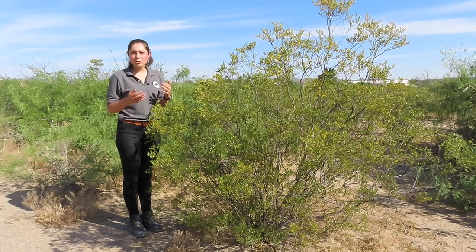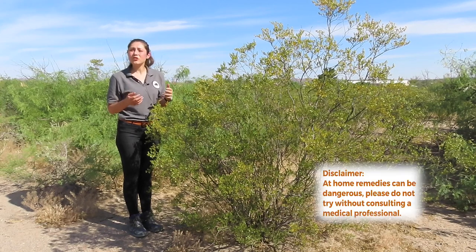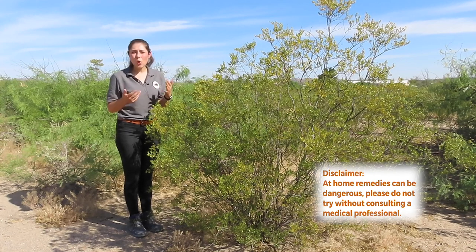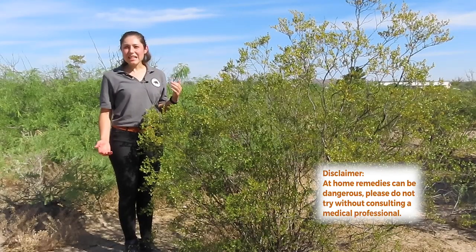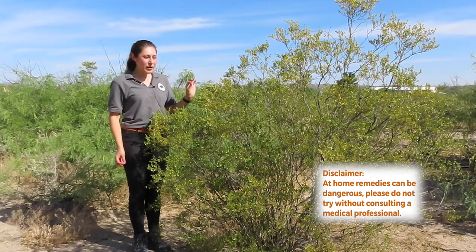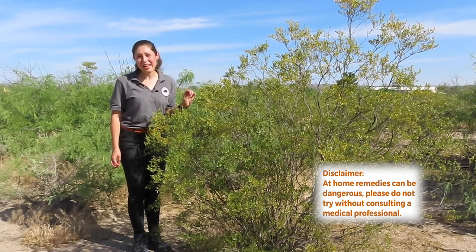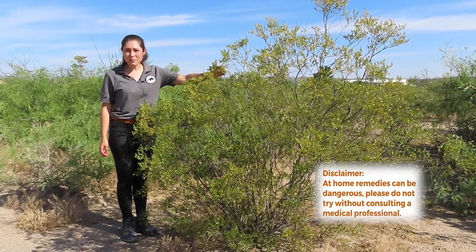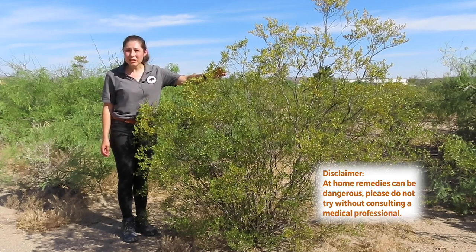The creosote bush is not only able to thrive in harsh desert environments, but it is widely recognized for its medicinal and healing properties. The leaves and twigs of the creosote bush were ground up and used as main ingredients in medicines that could cure colds, fevers, stomach pains, and many other illnesses. The antimicrobial properties of the creosote also allowed it to be used as a skin wash. The twigs were also chewed to alleviate thirst. These same twigs were heated and the sap that came from this was dropped into tooth cavities to treat toothaches.